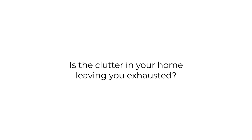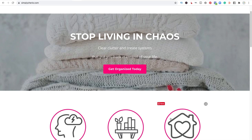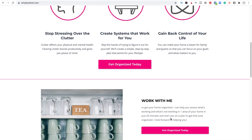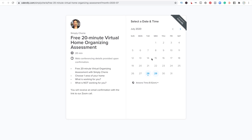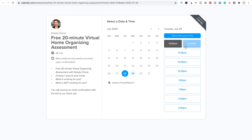Is the clutter in your home leaving you exhausted? I can help you stop living in chaos. Go to my website and schedule a free 20-minute virtual home organizing assessment at SimplySherry.com. Click the pink button that says 'Get Organized Today' — it'll bring you to a Calendly page. Choose the time that works for you and you'll receive an email with a Zoom call link. I look forward to helping you.